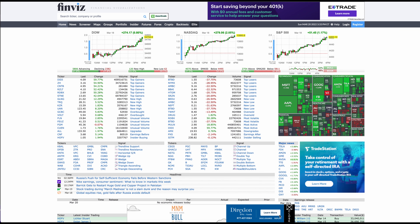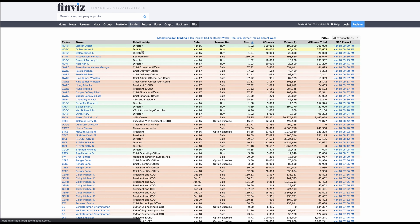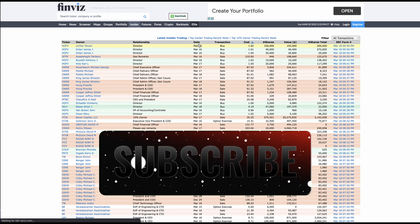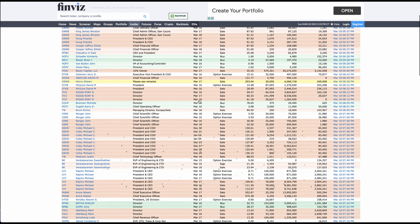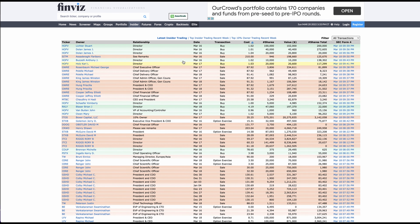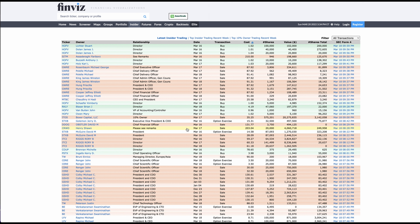Another way to identify what insiders are buying — and to confirm what you found on DataRoma — is to use Finviz. You can go to the insiders tab right on Finviz. There you can see all the latest insider transactions with dates you can adjust, and you can scroll down to see all the different buys and sells. The green ones are buys, the red ones are sales, and the white ones are option exercises.